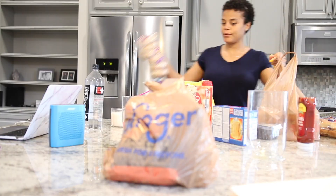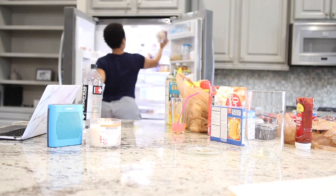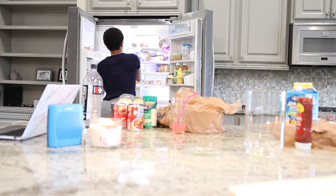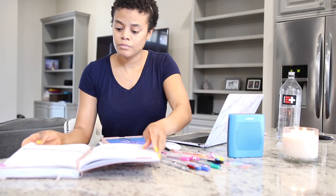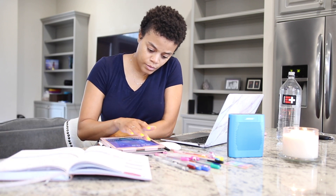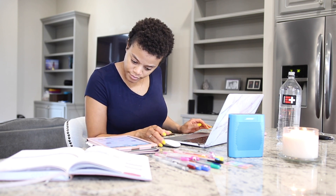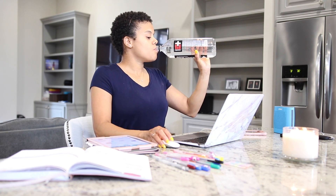Today is Saturday. In that previous clip I was just putting away some groceries that I had delivered through Instacart — it's an app. I'm not sure if you guys have heard of it before, but if not, check it out.